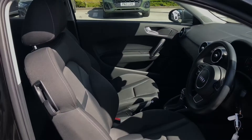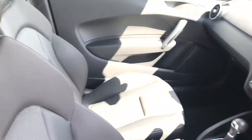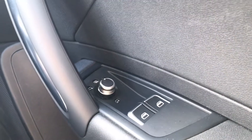Inside the vehicle we have the front easy access sport seats, alongside the three spoke multifunctional leather steering wheel. We have got the door mirror controls, and this includes automatic folding wing mirrors.